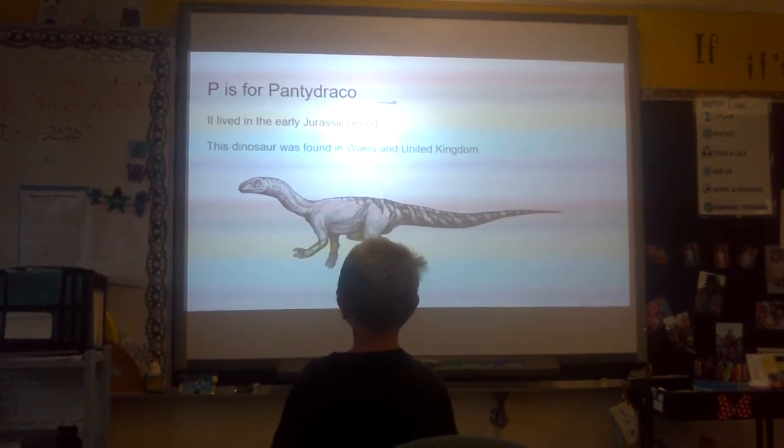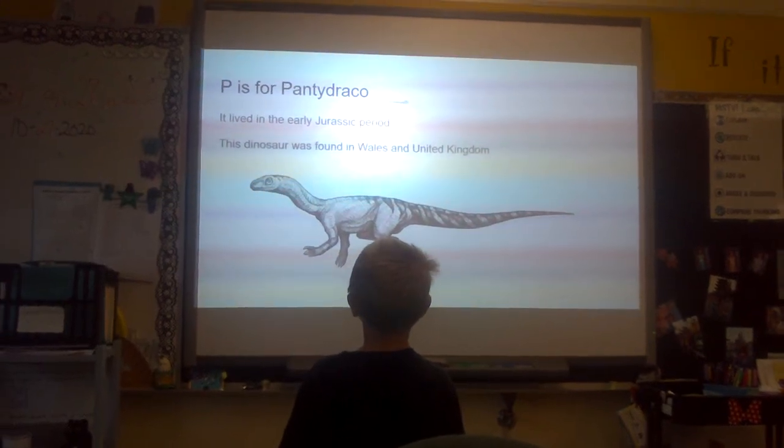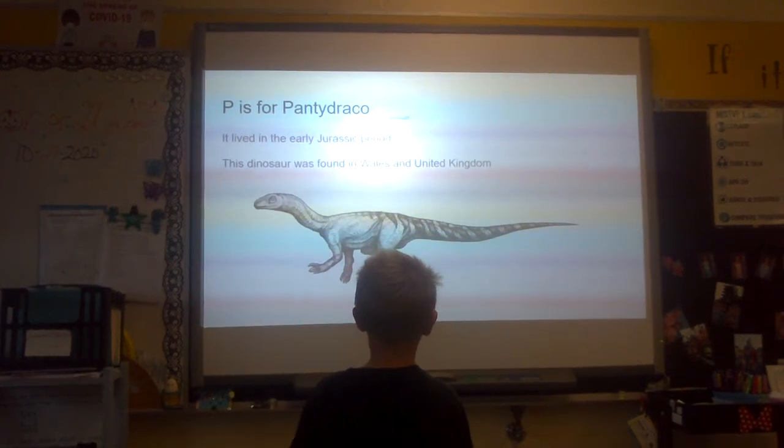P is for Pantedrago. It lived in the early Jurassic period. This dinosaur was found in Wales and the United Kingdom.